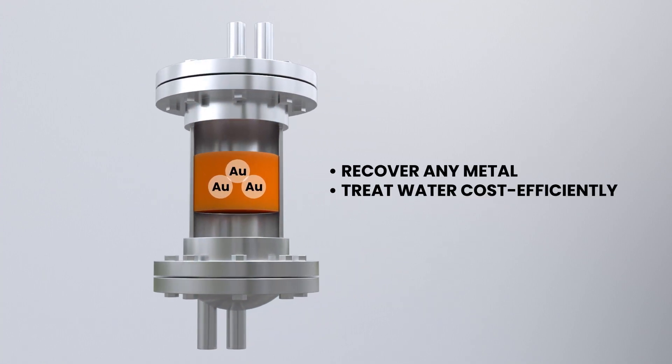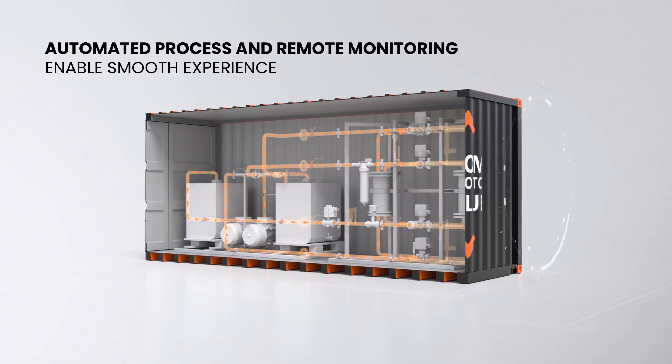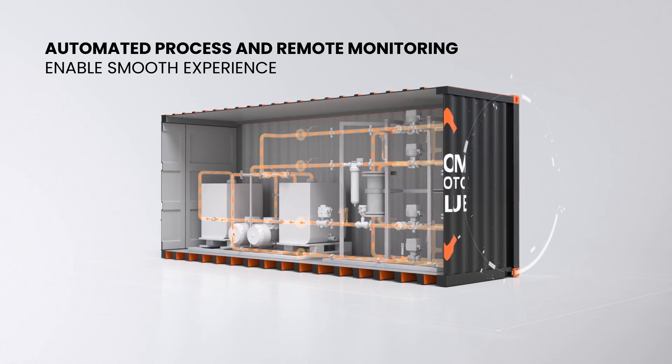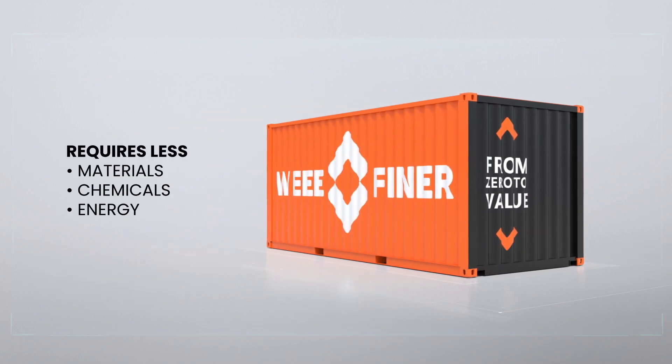This converts waste streams into a valuable source of materials and enables cost-effective water treatment. The technology is packed into modular recovery units with automated processes and remote monitoring to provide a smooth user experience. The efficient technology produces less waste and requires fewer materials, chemicals and energy compared to other solutions.